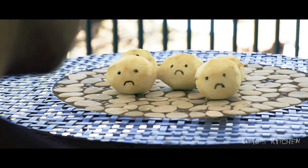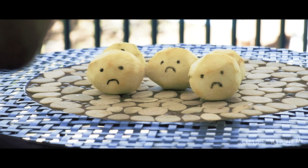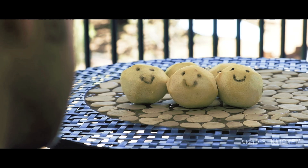I promise, whoever did this to you, they'll pay for it. You'll see.